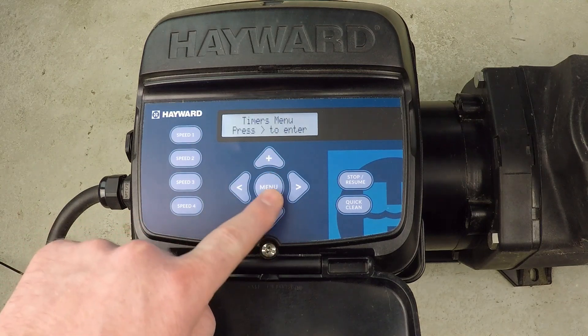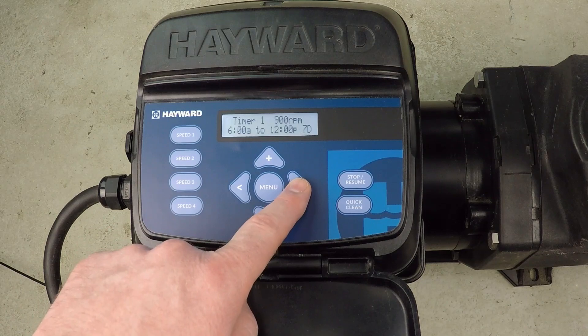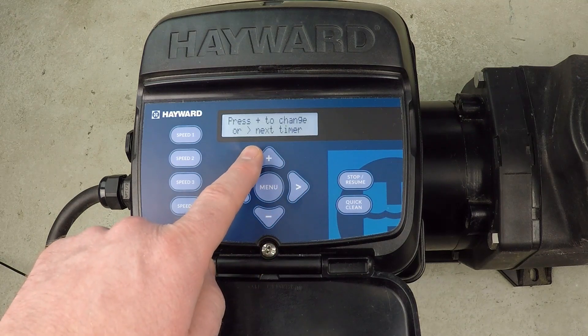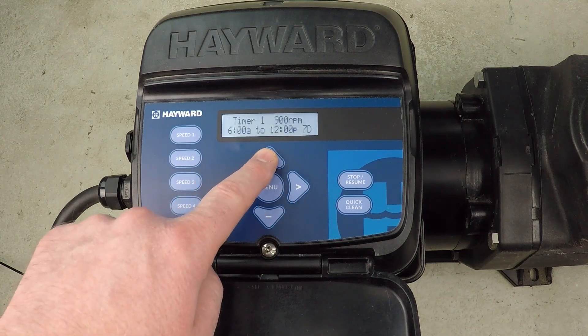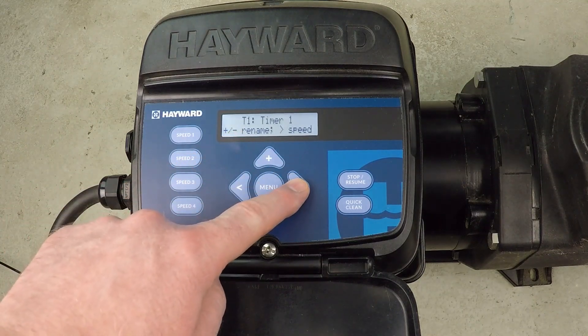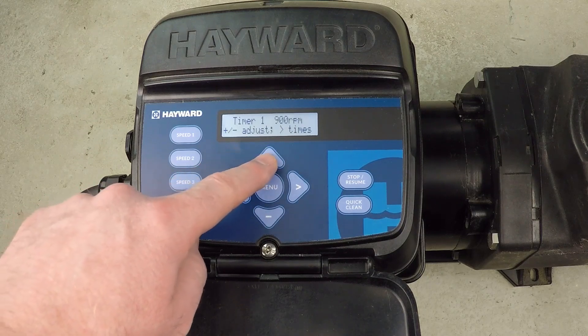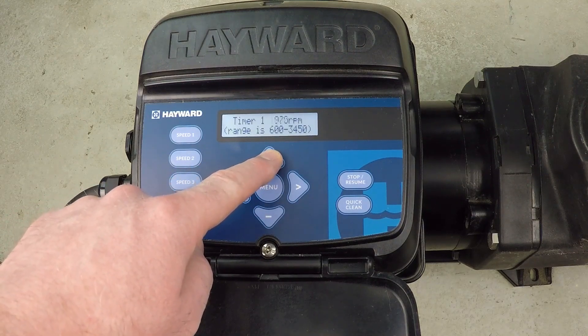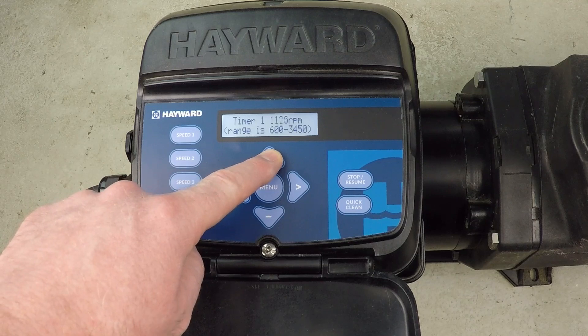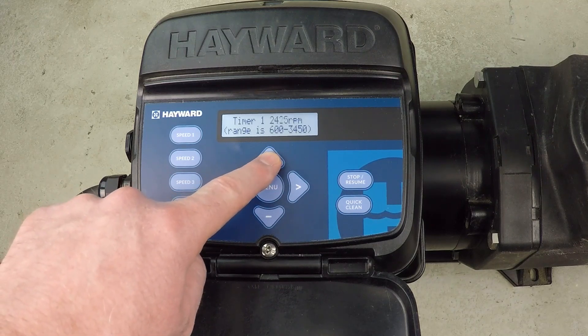We'll proceed to the timers menu by pressing the menu button and the right button to enter the timers menu. For timer one, we press the up button to make a change. It asks if we want to change the name. Right now you see 900 RPM — that's what the existing schedule is — but we're going to change that because we need a lot of flow, so I'm going to dial this all the way up to 2500 RPM.